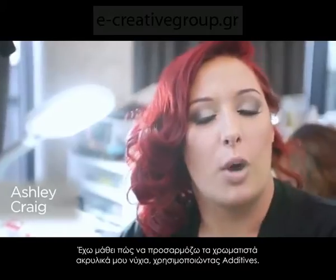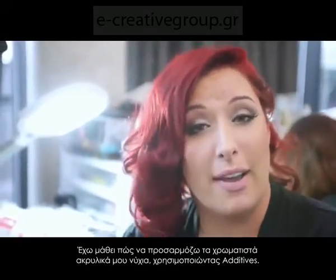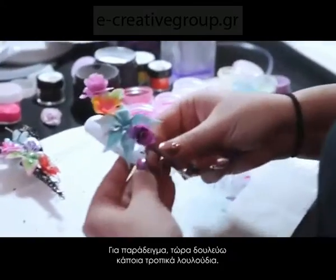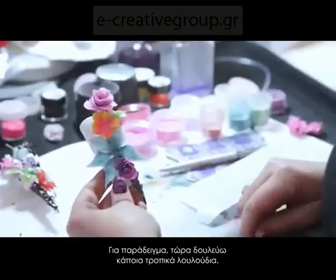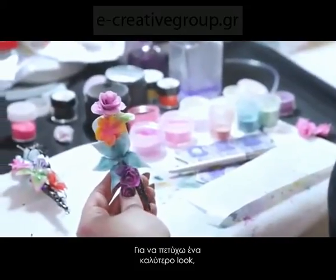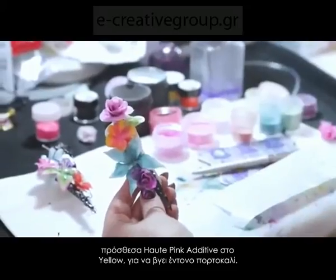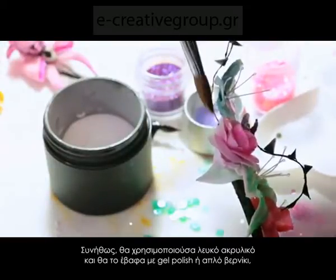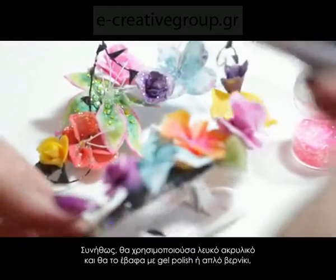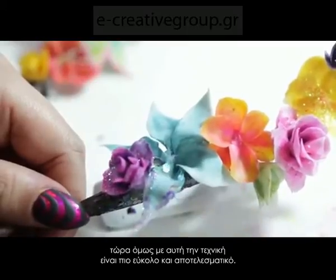I've learned how to customize my own colored acrylics using additives, which I didn't know was possible before. For example, I'm working on tropical flowers, and to achieve a brighter look I add hot pink to yellow to make a bright orange. Normally I would use white acrylic and paint it using gel polish or regular polish acrylic paints, but now this technique makes it a lot easier and more efficient.